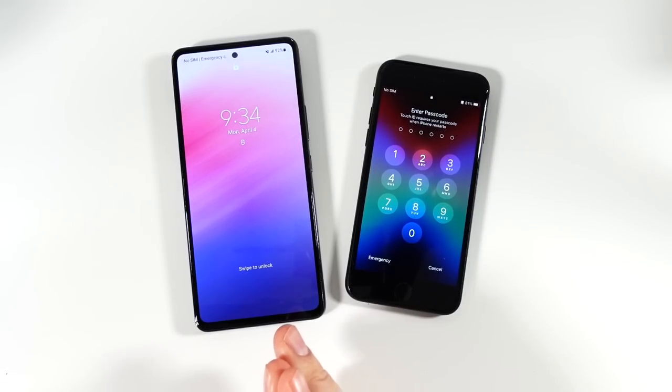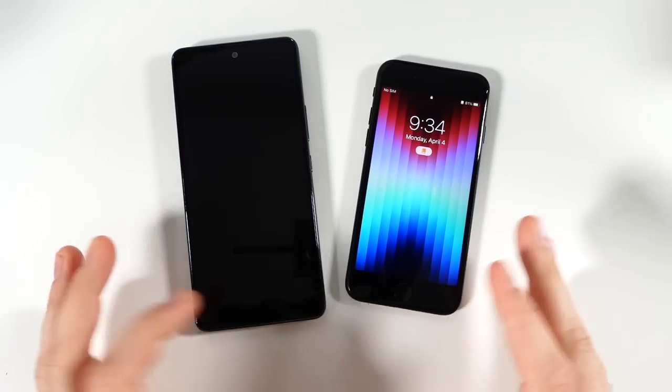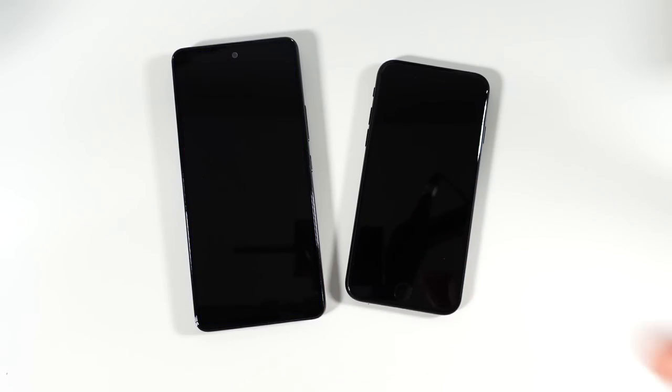A little bit slower to boot up here, but again with these phones being in the same price range, you can see it's going to be the bigger screen or more performance maybe here on the iPhone SE 2022.